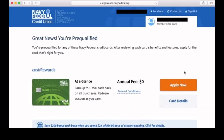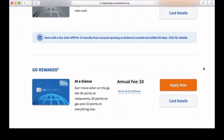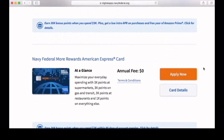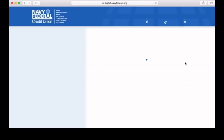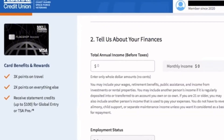On the next screen you should see the pre-qualified credit cards you should be approved for. When pre-approved, you will see your list of credit cards selected for you. Let's click on the Black Flagship card for this one. Then next, you'll be asked to confirm your information, so go ahead and confirm that.